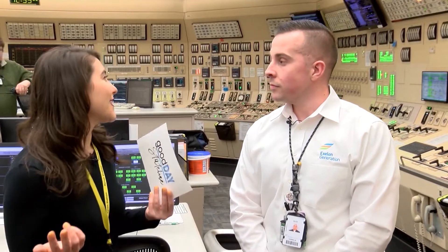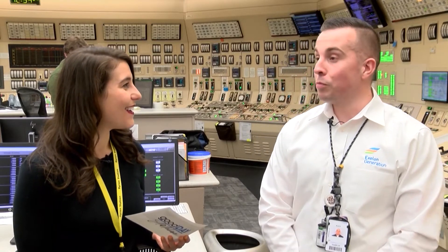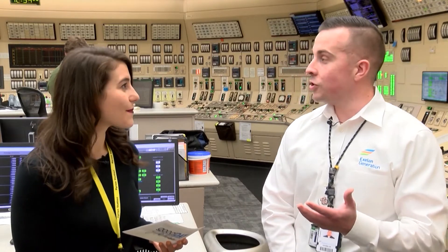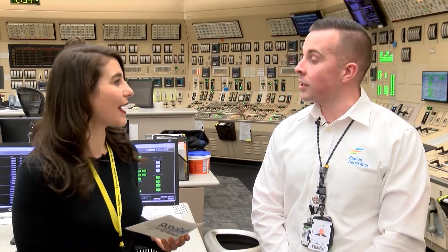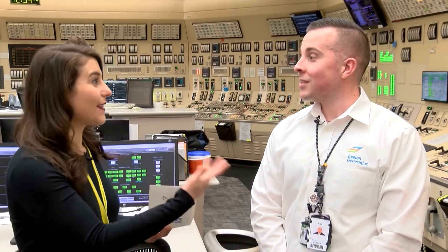When I walked in, I thought I took a trip back in time. Has this been around for a while? Yes, this control room is almost 40 years old. At the time it was built, it was cutting edge. Because of that, every 18 months when we're in a refueling outage, we're constantly replacing some of these old pieces with up-to-date modern technology. But it's always working, so you have to do it when the outage is happening.